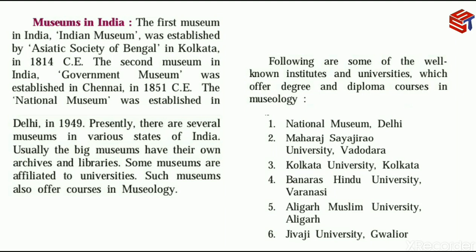Presently there are several museums in various states of India. So, first the Indian Museum was established in Kolkata, then the Government Museum in Chennai, and in 1949 the National Museum was established in Delhi. There are now several museums across various states of India.